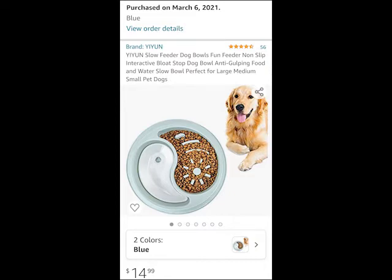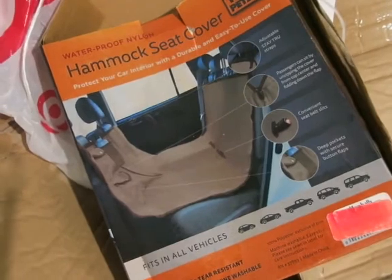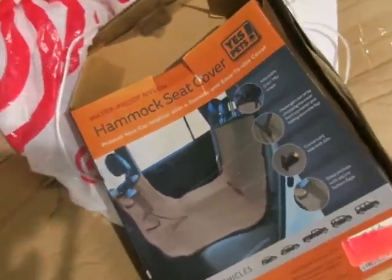I almost forgot — I ordered this slow feeder bowl today. It's a yin-yang design; they say it's blue but it looks kind of mint, so we'll see. It was only about $15 and should be here by Monday. Also, when I mentioned the shampoo that spilled, it spilled all over the box for this car seat mat, so I just took it out and put it in my car already. This mat goes in the car so she doesn't pee all over my seats — I got it from Marshall's a while ago.